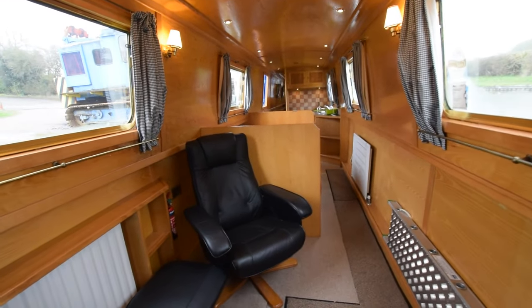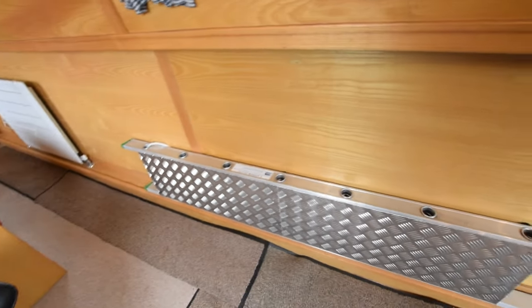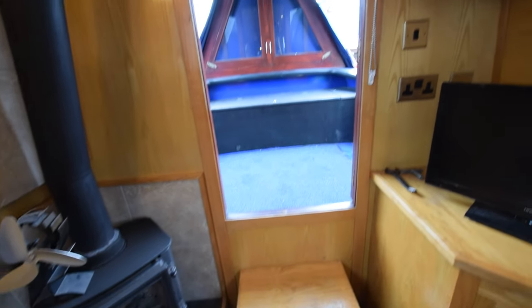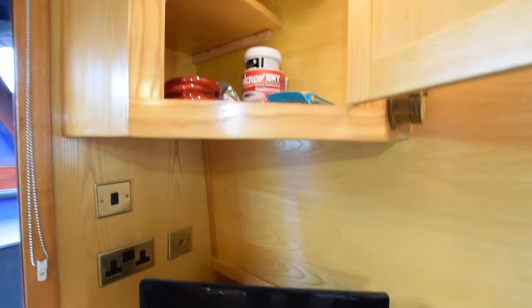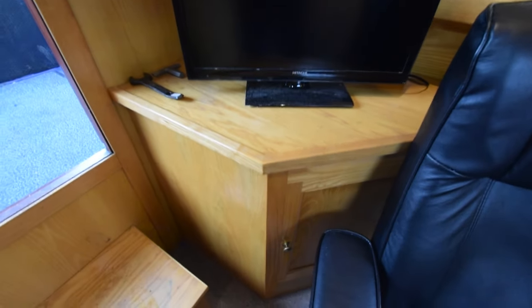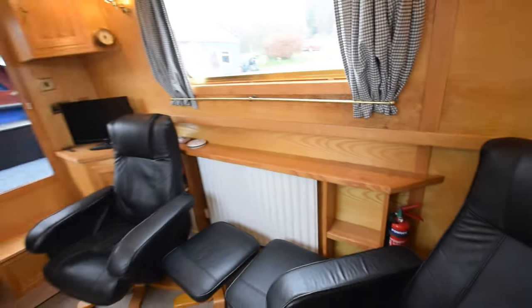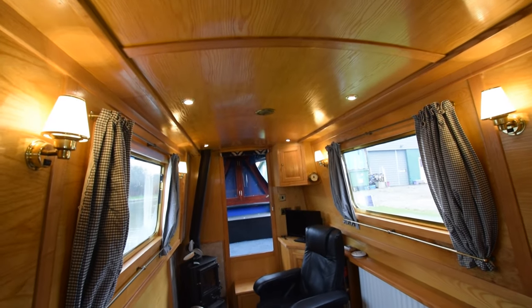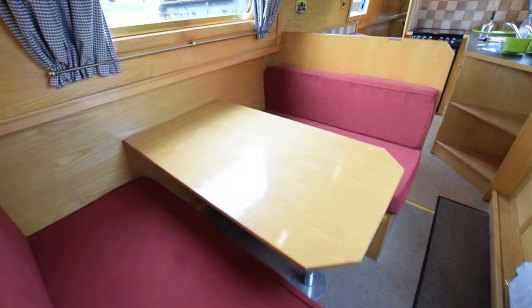Much of the boat is carpeted. The saloon itself is 10 feet long with two really comfy armchairs and footstools, and there's room for a sofa bed if you prefer. The stove is a Stove X Brunel four-kilowatt solid fuel stove. The storage under the step as you come in — there's a 22-inch Hitachi TV/DVD combo. There are four radiators on board, heated by an Eberspächer Hydronic diesel-fired central heating system. Head height on the boat is six foot four, and all the lights are LED.